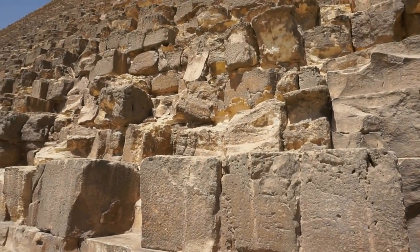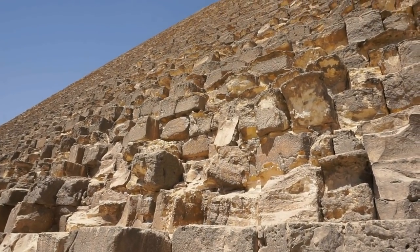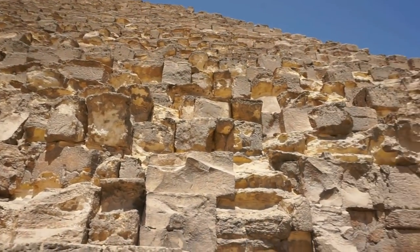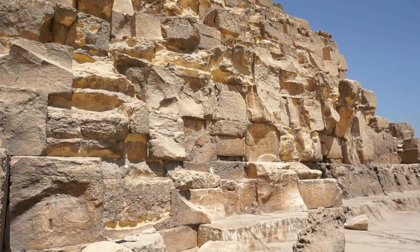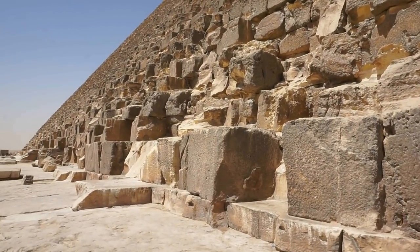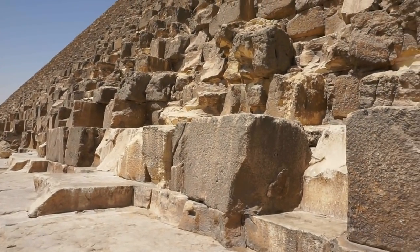Here's a view as you raise your eyes looking up towards the tip of the pyramid. And when you look at the pyramid from this view, you will swear that you have never seen anything this magnificent.